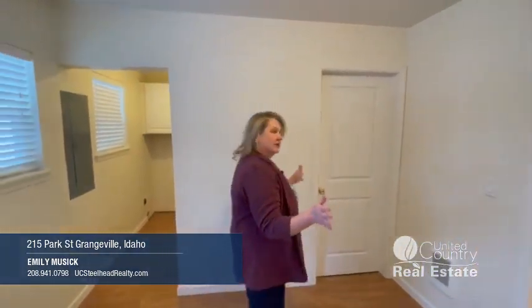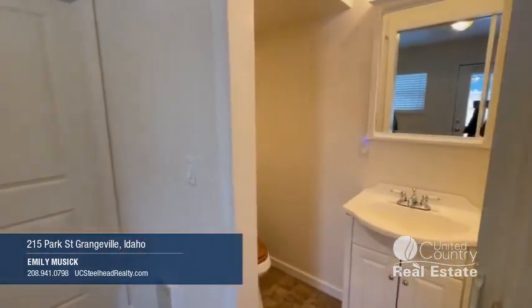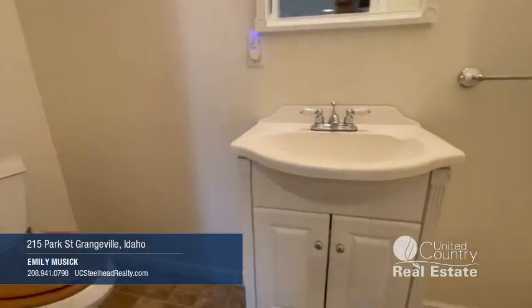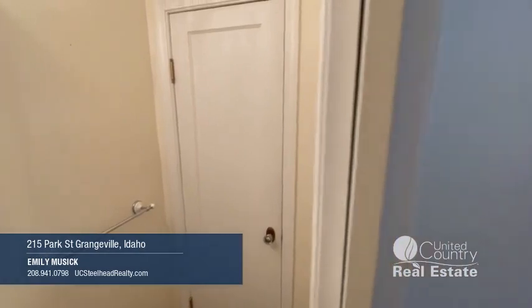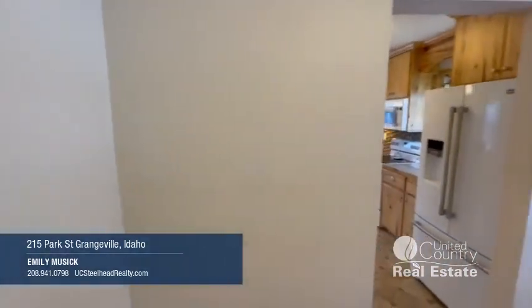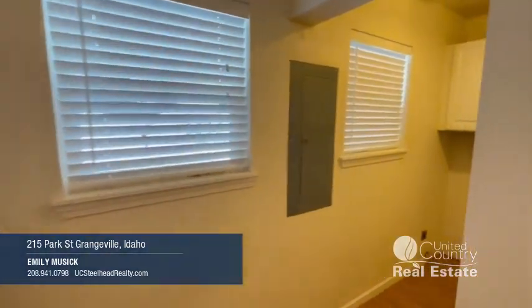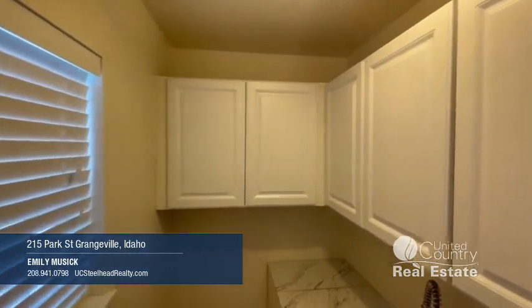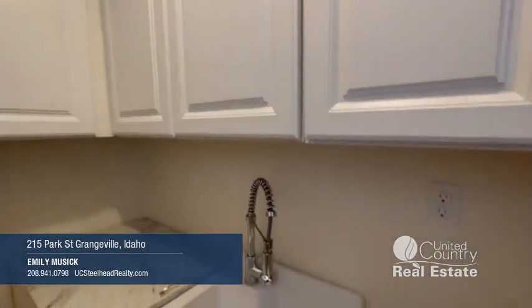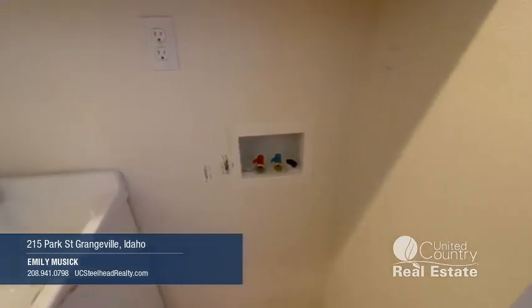As we move through to the mudroom, you could actually put a freezer in here, an extra refrigerator. There's a back door to the outside, and also you have a half bath here for guests who are just coming in from working out in the yard, along with a closet for more storage for cleaning supplies and linens. Coming around to this area, you've got your laundry area for your washer and dryer with a sink and cabinets. This space is a little tight, but it works just great for all of your laundry needs.